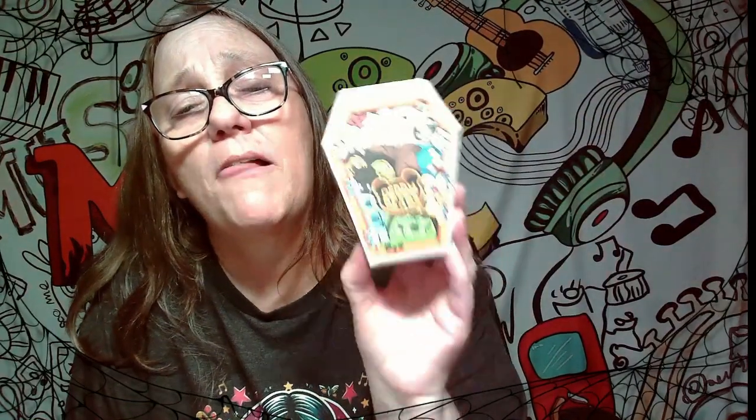Hey everybody, it's Mama J and we're back with another Halloween video. What are we opening this time? This is a different series of the Deddy Bears — these are different than the ones we got last time.